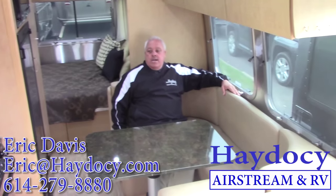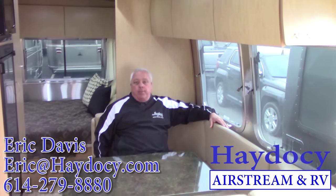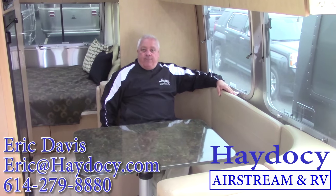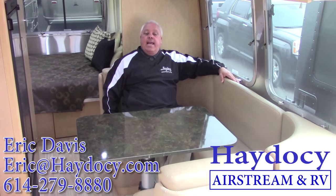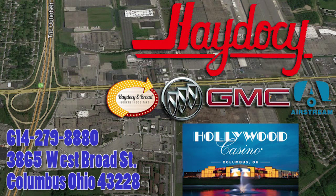23FB Flying Cloud — we love this platform because of its maneuverability. It's a relatively small platform with a dual axle — probably the most mobile Airstream on the planet. It's a popular frame that we try to keep in stock at all times. Give me a shout out — Eric Davis, area code 614-279-8880, or via email, eric@hey2seed.com. Enjoy the journey, and happy camping. See you next week.